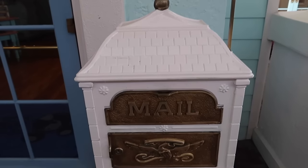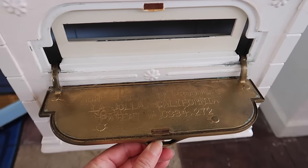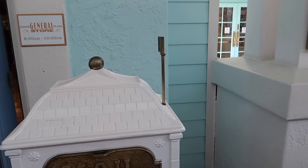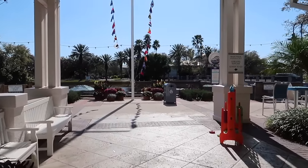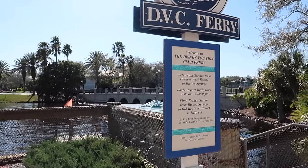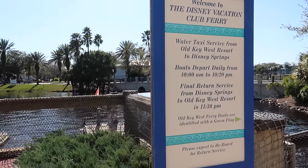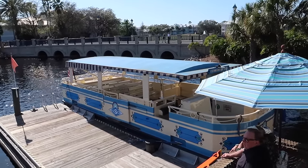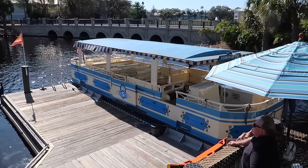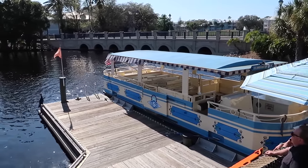I found Orange Bird so that means I get a button! In front of the general store there's a mailbox and it's a real mailbox - you can send mail sent from Old Key West. Looks like one of the Disney Springs boats is here. This offers water taxi service from Old Key West to Disney Springs and back - there's a green flag so it's running. If you wanted to visit here without dining reservations you could take this ferry from Disney Springs over. And if you're staying here you take this ferry to go shop and dine at Disney Springs.